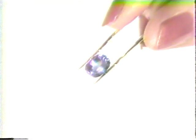Tanzanite, however, has a hardness of only 6. It is a weak stone that is also fragile. These qualities make tanzanite a poor choice for a ringstone, although it is suitable for wear in pendants and earrings.